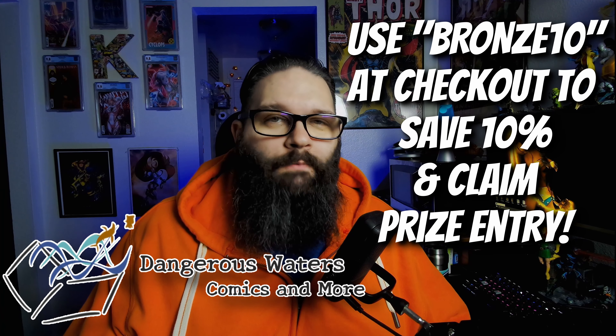And last but not least, you could get this Tony Daniel-inspired statue of Wonder Woman. You'll see a couple of other statues in this line on the back, and there's the one that's inside the box — very cool stuff. That's going to be all one prize for somebody. And another prize is going to be a Mystery 9-8 slab donated by Dangerous Waters Comics and more. We'll have all those winners announced on Veterans Day, so make sure you get your order in. Remember to use the code BRONZETEN at checkout to save 10% and also get entered in for the giveaways.